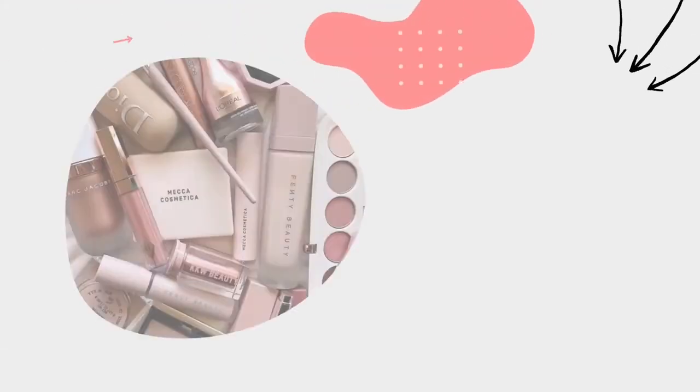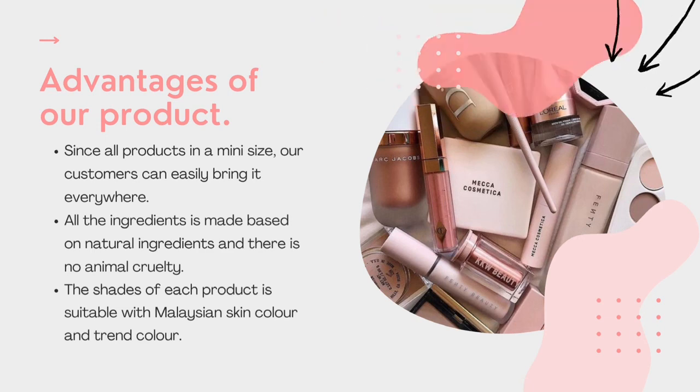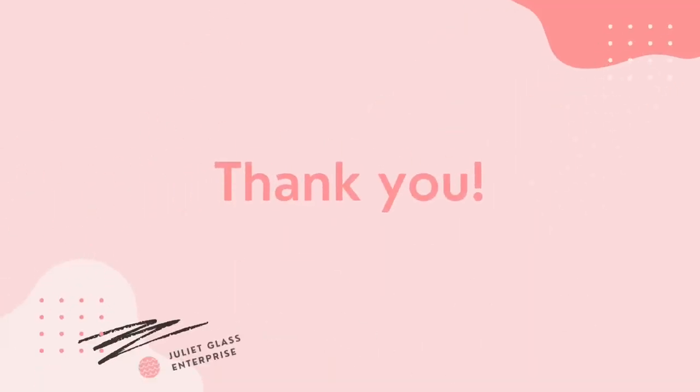The advantage of our products: since all products are in mini size, our customers can easily bring them everywhere. All products are made based on natural ingredients and there is no animal testing. The shade of each product is suitable for Malaysian skin colour and various tones. That's all from our product.